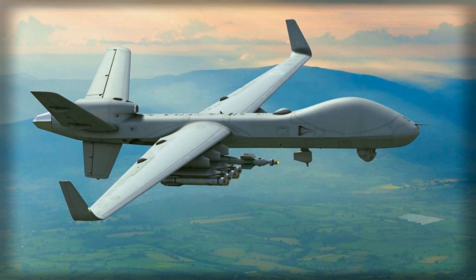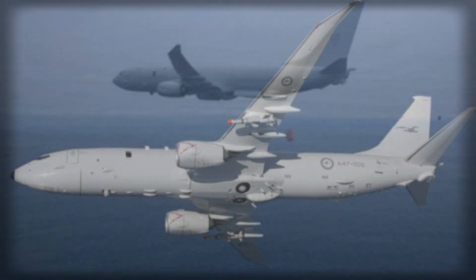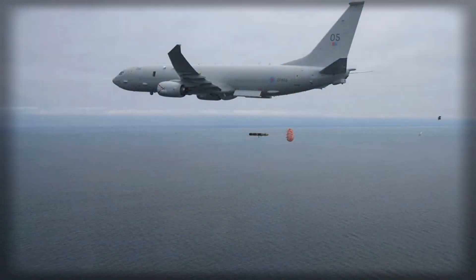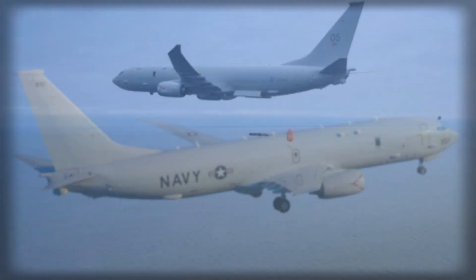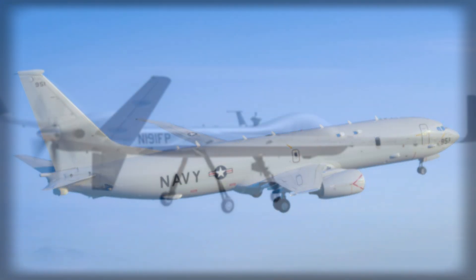Protector, the RAF-certified evolution of the MQ-9B family, has entered service as a NATO-compliant platform designed to live comfortably in controlled airspace — an important bureaucratic threshold that opens doors for regular tasking from domestic bases. It brings what drones at their best always bring: patience. Where a crewed aircraft is constrained by crew duty cycles and the fatigue of repeated sorties, an uncrewed aircraft can keep a sensor in the right place for the long, uneventful hours that dominate maritime surveillance.